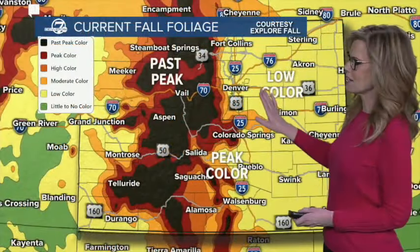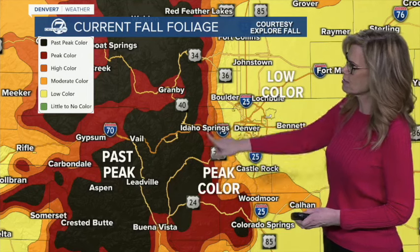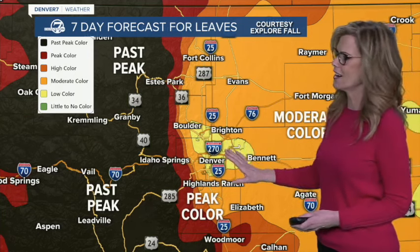And so if we are going to see more color closer to the Denver metro, the current fall peak is getting more intense as we get into the next seven days. We're starting to see more peak color just off to our west and to our south, and then low color here for the front range. Our forecast for the next seven days takes that past peak scenario all the way through our northern and central mountains. Peak color is starting to show up closer to Denver, and then moderate color across most of the eastern plains. So we're getting some of that color coming closer to town, but up in the high country, we're really going to start to see those leaves falling away.